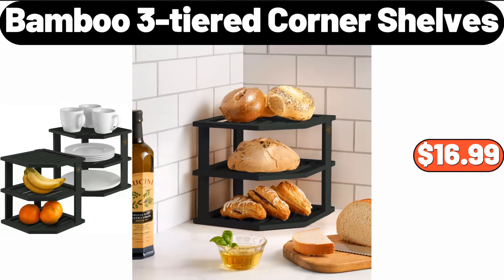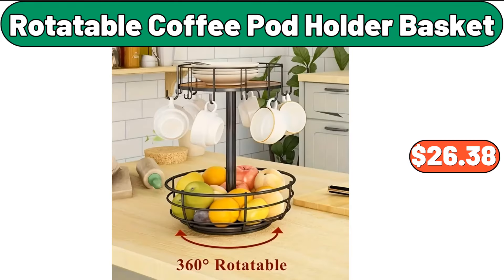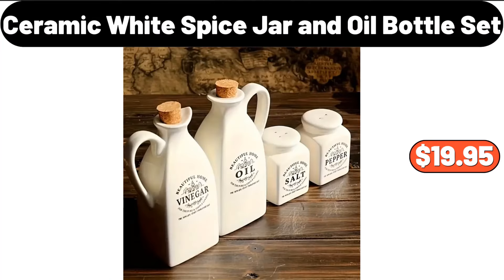Bamboo three-tiered corner shelves, $16.99. Glass oil dispenser bottle, $8.24. Rotatable coffee pod holder basket, $26.38. Ceramic white spice jar and oil bottle set, $19.95.